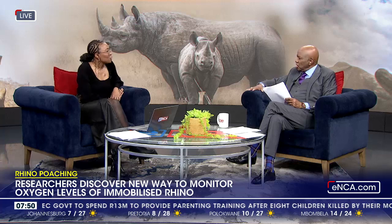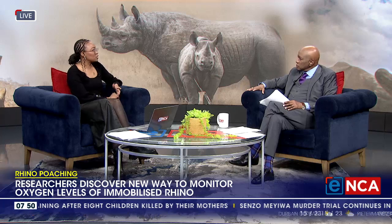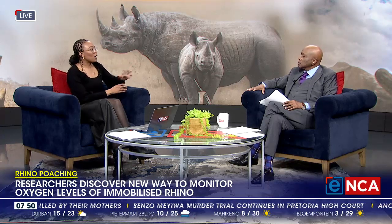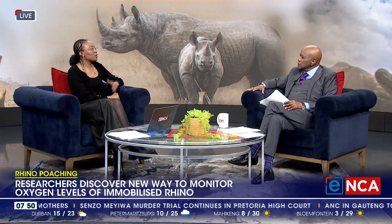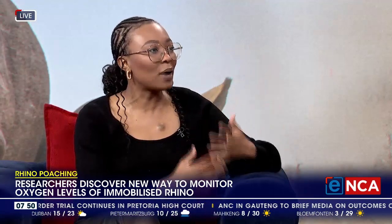This new research — just tell us more about it. For how long have you been doing it and what is the purpose? So this research was part of my PhD. I graduated last year in April. It started during my master's where we wanted to monitor impala while we were immobilizing these animals, because they are used as a study animal for other wild animals.